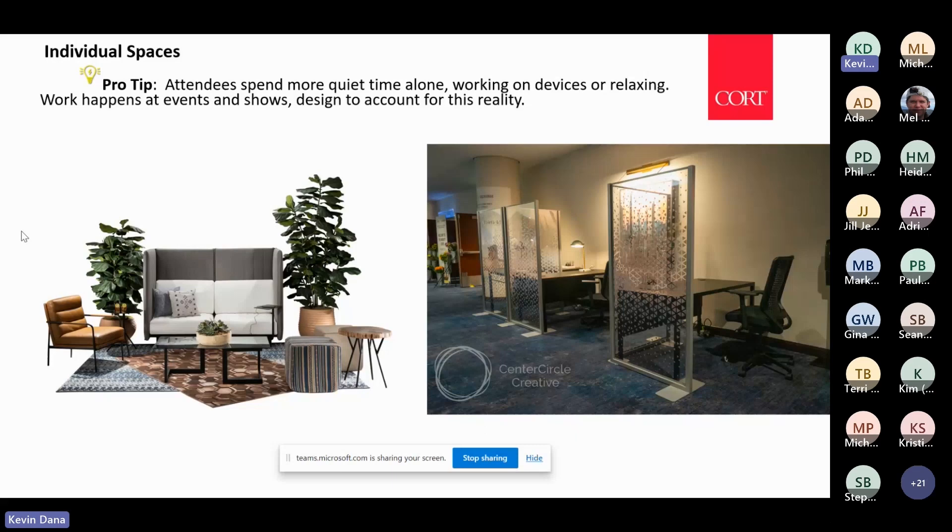At poorly designed meetings you see people sitting on the floor in hallways or on window sills trying to get away for a private phone call or work quietly. It just makes sense to design for those spaces. Companies like Center Circle have done a lot of research on this type of design for meetings and events, and when you see attendees at a show, they're always searching out these types of spaces.